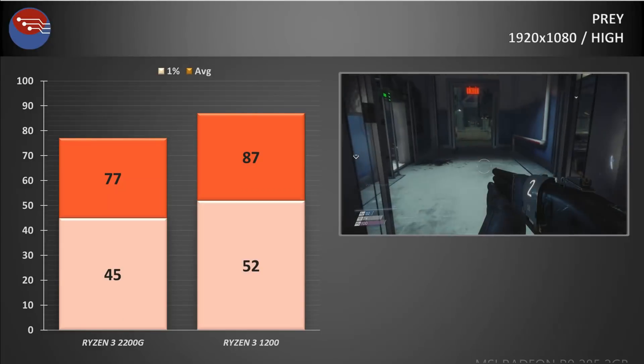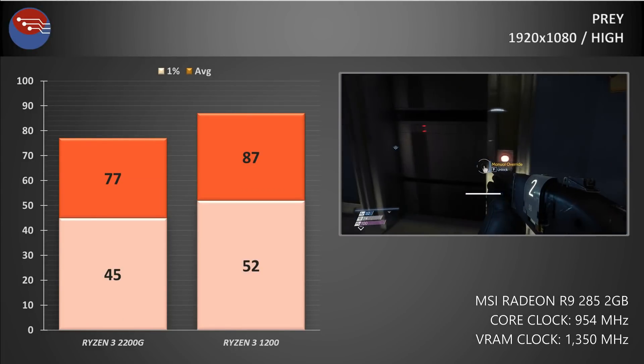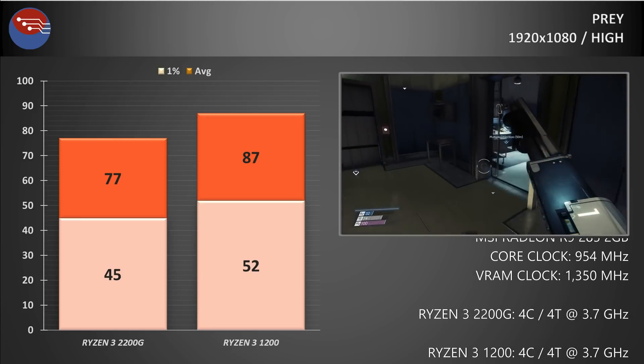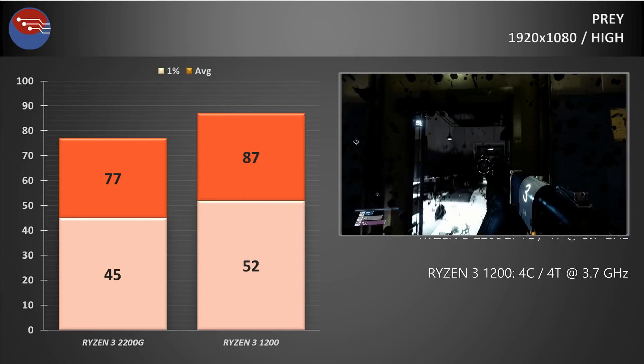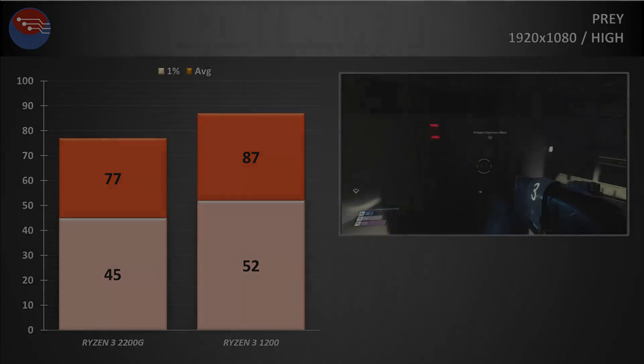Jumping back into Prey, which always yields really good results, we've seen the difference again. On the 2200G APU, the average framerate was 77 FPS when using the 285, with the 1% lows at 45. Using the standalone Ryzen 3 1200, that jumped to 87 FPS on average with the 1% lows coming in above 50.